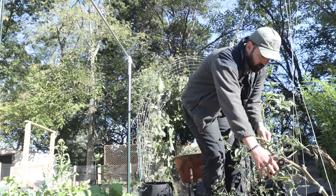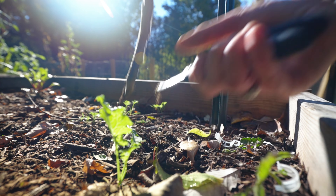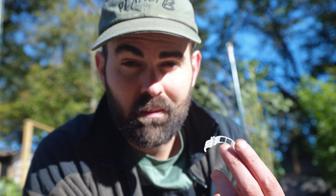Good morning, fall is officially here. It is a crisp 44 degrees. I can see my breath, and while fall is typically a time when gardening is winding down and everything is being put to rest, a lot has been happening in my backyard homestead.